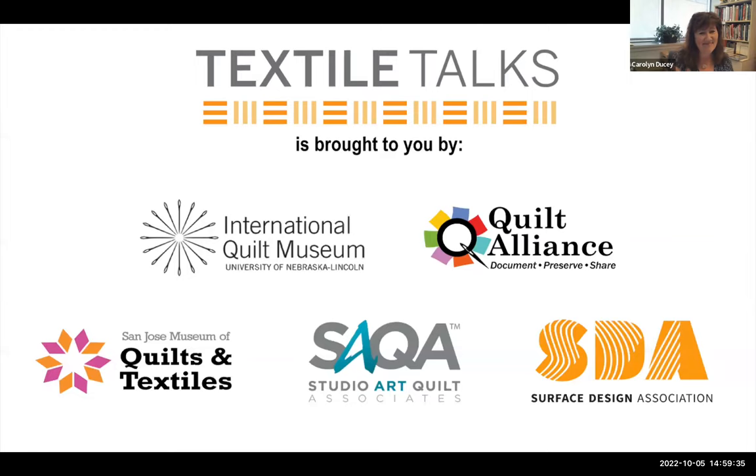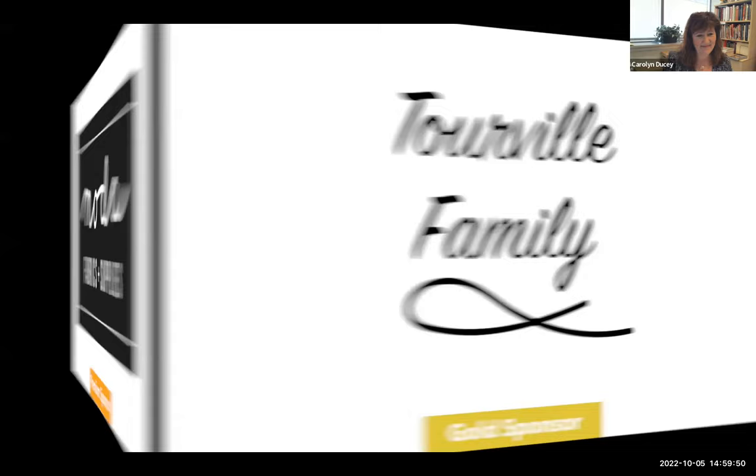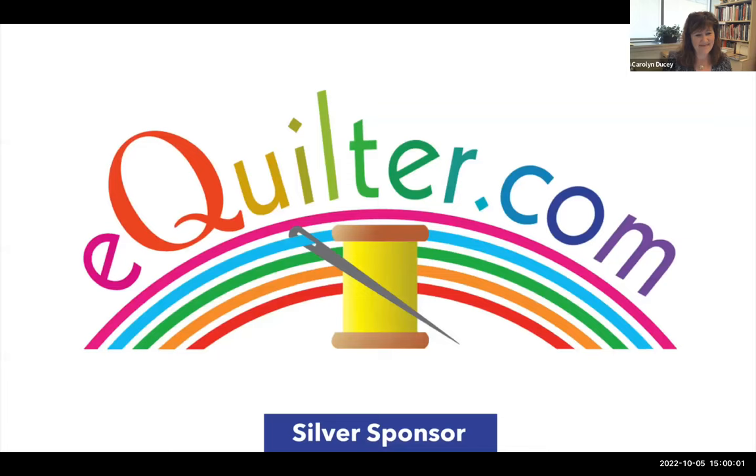Thank you so much, Jack. And thank you, everybody, for attending. Make sure you are here next week for our next Textile Talk. Go to the International Quilt Museum's website, and you can see many more of Jack's quilts with our Matterport program — you can do your virtual walkthrough and enjoy even more. Thank you all so much, and I'll see you next week. Bye-bye.